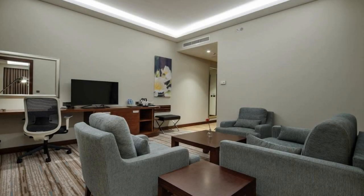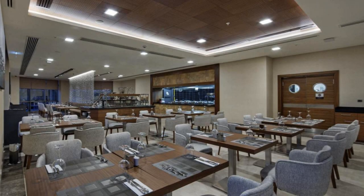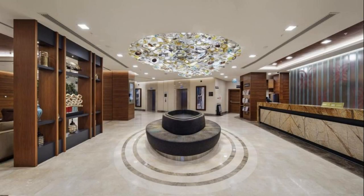If you have already stayed in this hotel, please share your experience in the comment box. For booking or more details, check the link in the description.